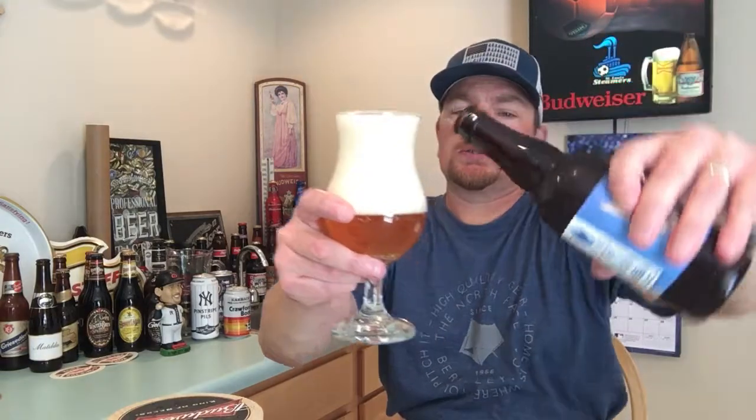The farmhouse style ales — I'll tell you about this while the head goes down a little bit. These originally came from a region in Belgium — Wallonia, I believe, is what it's called. They started brewing these beers in the winter months so they would have beers to drink in the summer months. The word 'saison' actually means 'season.' They would farm all through the summer months, then brew the saison farmhouse ales in the winter months, and they would be ready to drink by the time the hot weather came.